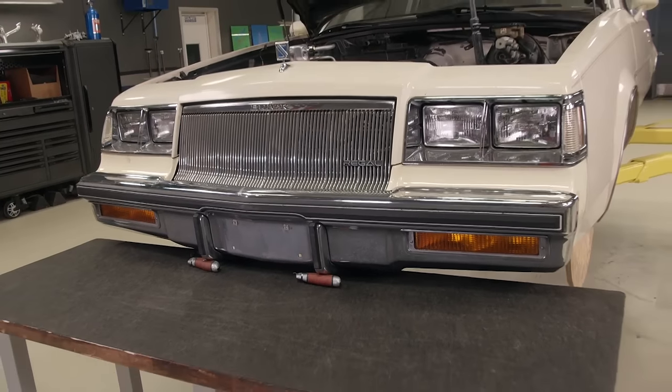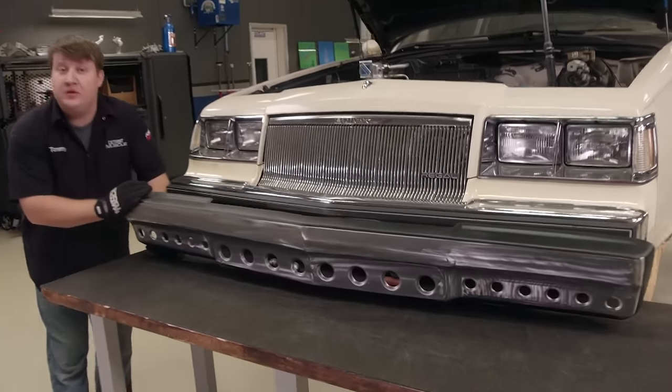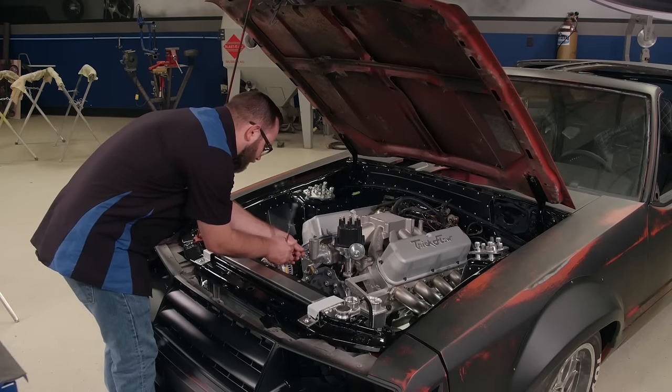That gaudy chrome bumper is what we started with. This is what we've got now. Those few hours we spent gave this Buick an attitude adjustment that it desperately needed.